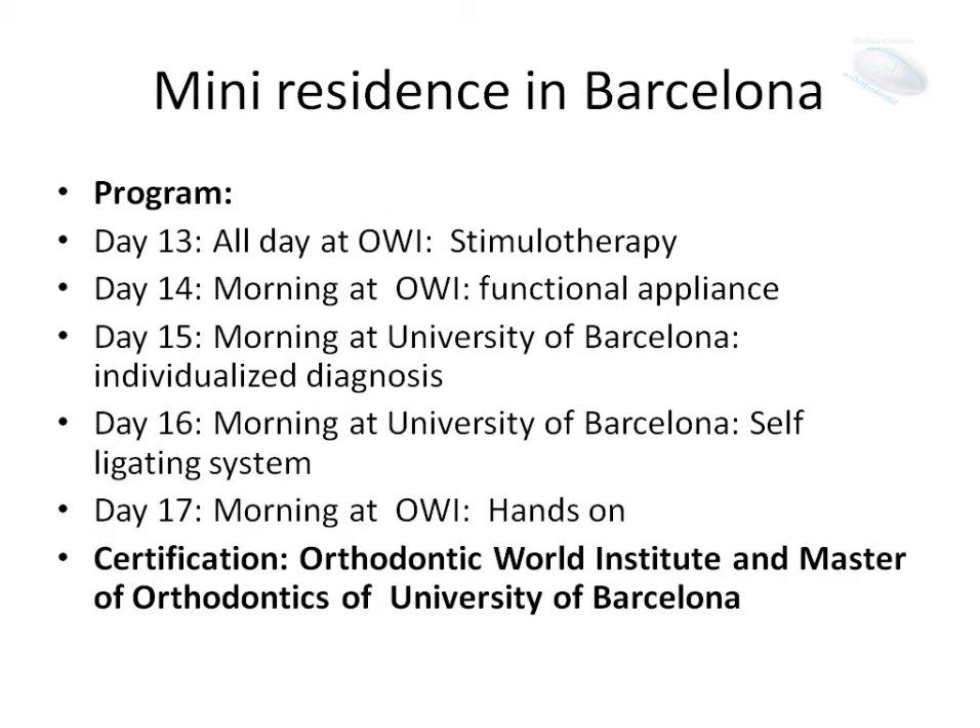The first day, all day at the Orthodontic World Institute, we will see stimulotherapy. The second day, the functional appliance at the Orthodontic World Institute. The third day, we will go to the University of Barcelona to see individualized diagnosis.